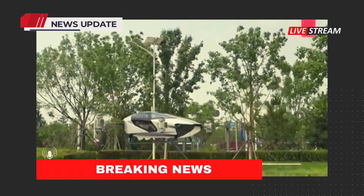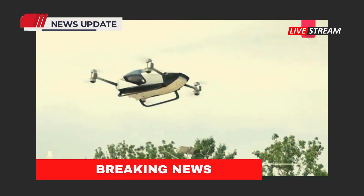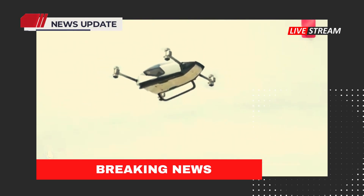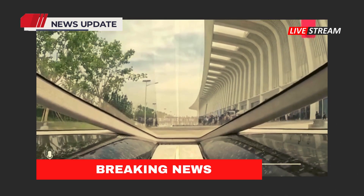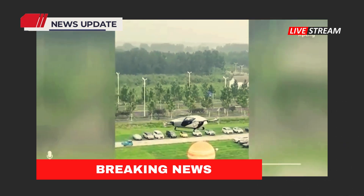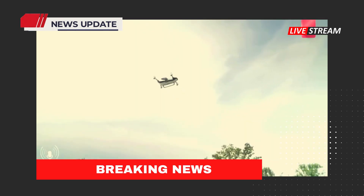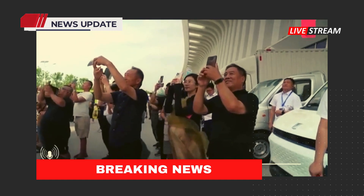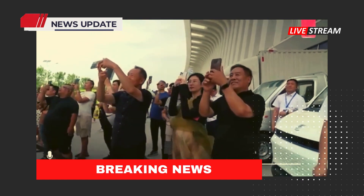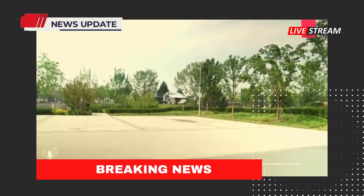This car can fly for 25 minutes with a maximum speed of around 80 miles per hour, according to Chinese EV maker Xpeng's affiliate, Xpeng Aero-HT. The company flew its latest experimental drone car during a short test on Tuesday, aiming to demonstrate what the future of transportation could look like in China. The two-seater EV, the Voyager X2, performed a vertical take-off and landing in Hebei province.